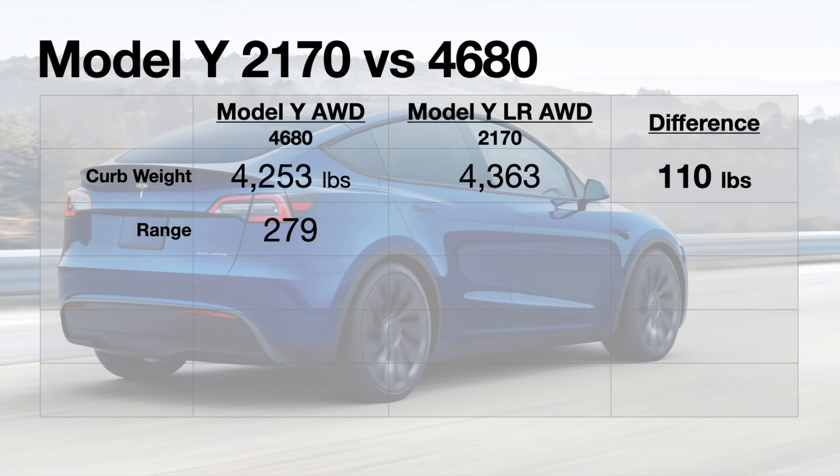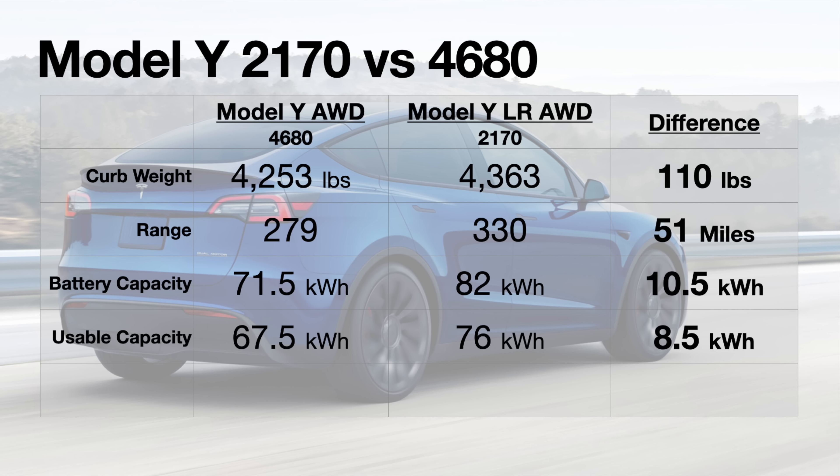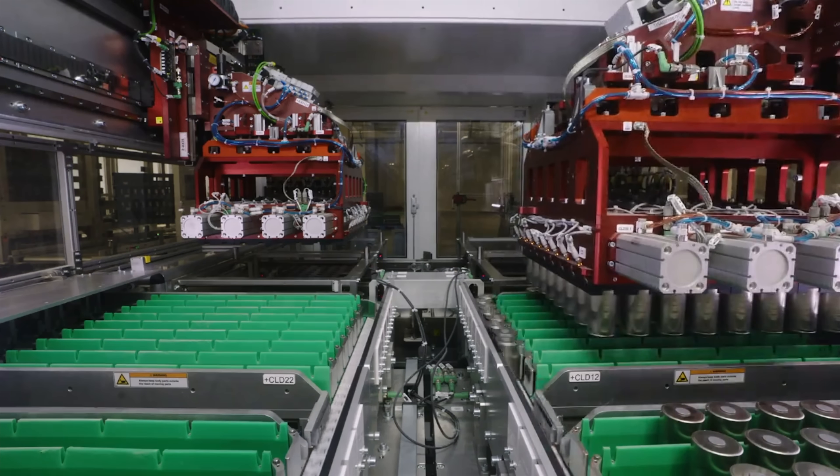Looking at the Model Y all-wheel drive versus the long range, we have a good feel for where the 4680 cells stand today. The Model Y AWD has 279 miles of range versus 330 in the long range, with a slightly smaller battery pack of 71.5 kWh with 67.5 kWh usable, compared to 82 kWh with 76 kWh usable. The AWD comes out to 4.13 miles per kilowatt hour versus 4.34 for the long range, showing the 2170 is still more energy dense than the existing 4680 cells.